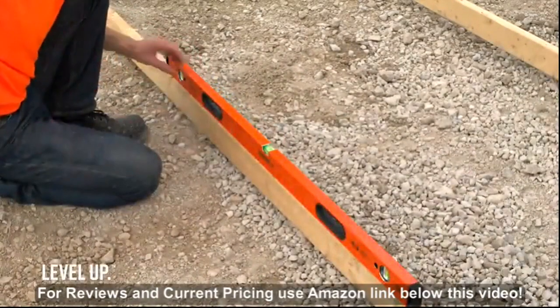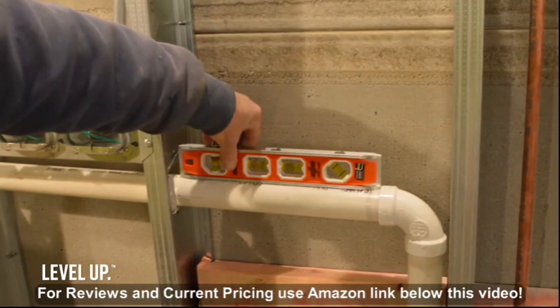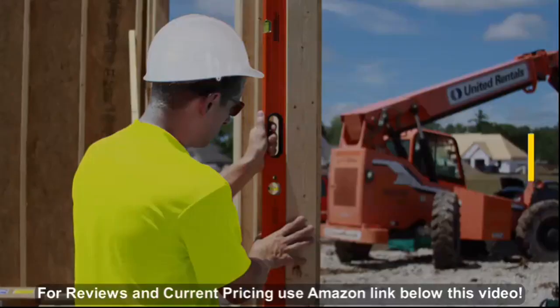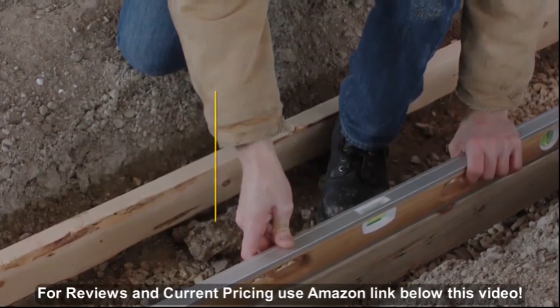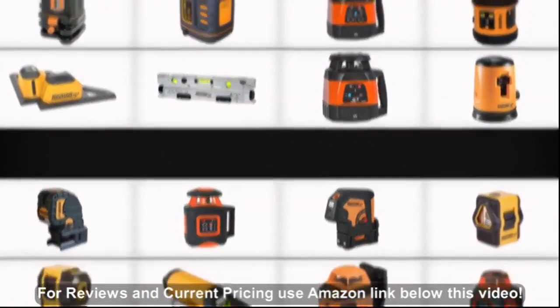Our levels include the Ultra Level — the world's most accurate level. Only Johnson offers product authority with innovations like oversized half-inch vials, glow-in-the-dark vial surrounds, and easy-clean bamboo levels for masonry work. Our levels carry lifetime accuracy warranties to ensure you'll buy it for life.